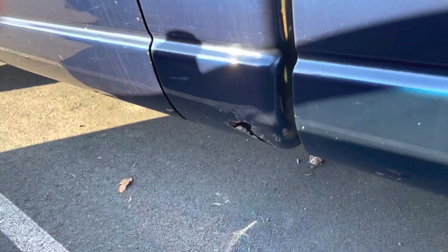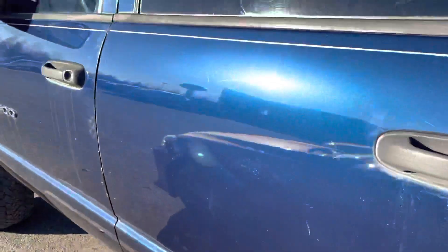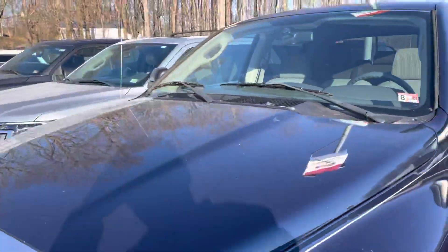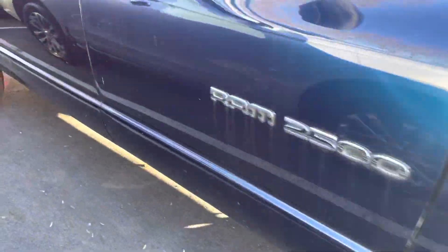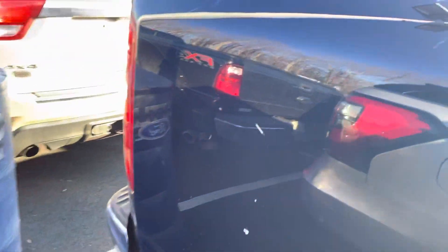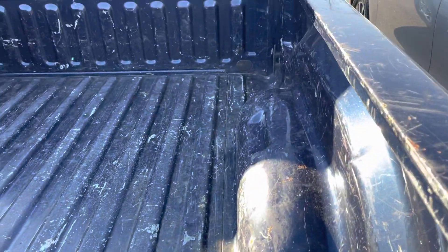It does have a little bit of a rust issue going on right there and on the other side of the vehicle. There's the other rust spot. Get a look inside the bed there.